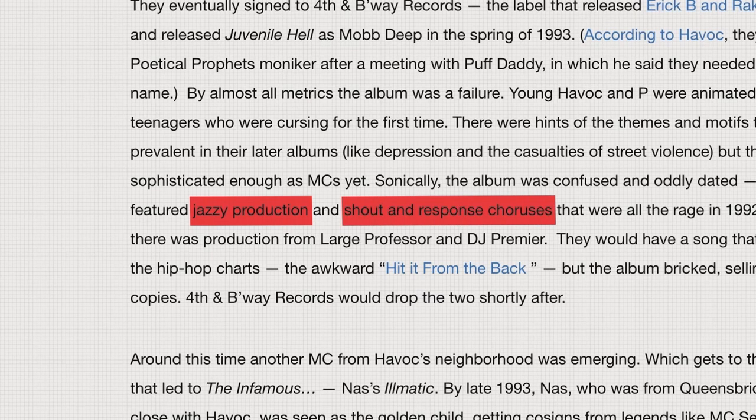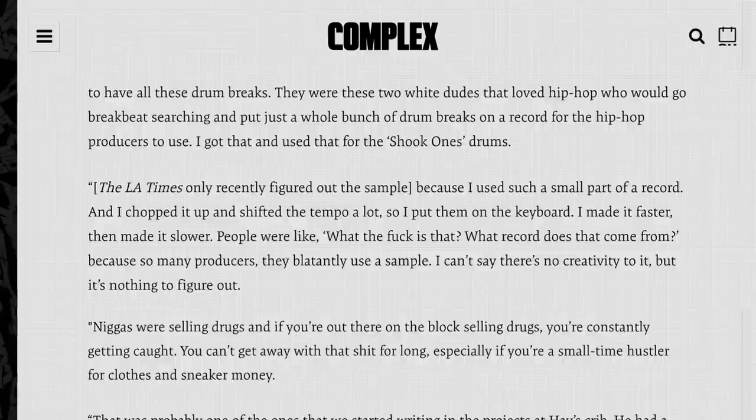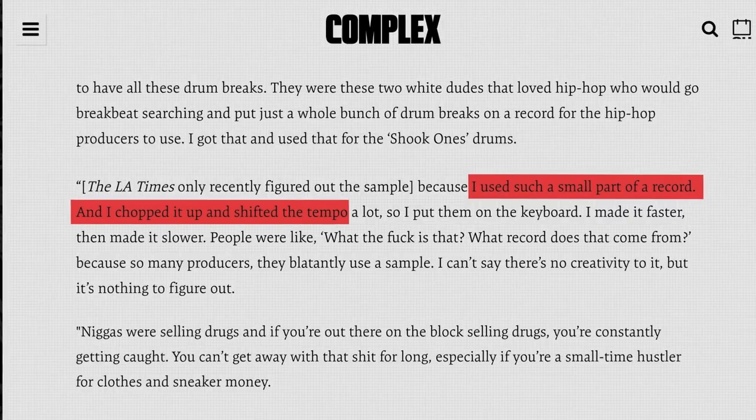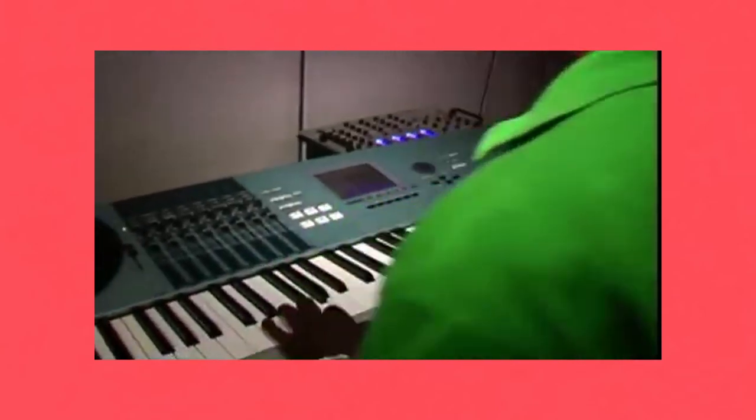The fact that a keyboard sampler was used influenced one of the major sampling techniques on this album. Now before The Infamous came out, the sound of hip-hop was very different. Beats were far more jazzy, and the common shout and response choruses often had an uplifting feeling to them. But Havoc decided to do something different. He still used jazz samples, but he went in a different direction. Many of the producers at the time blatantly used samples as they were. He instead would take a small part of the sample, chop it up, and shift the tempo. By taking one small chop and playing it at different pitches, he was able to create the unique sound of this album.